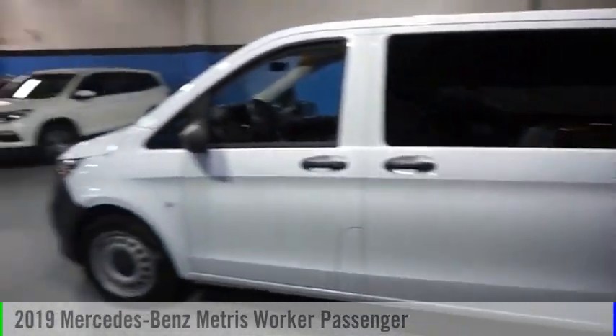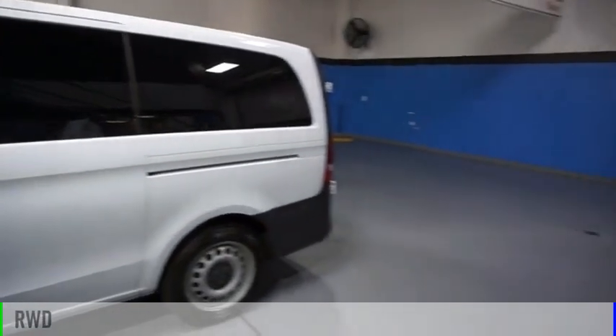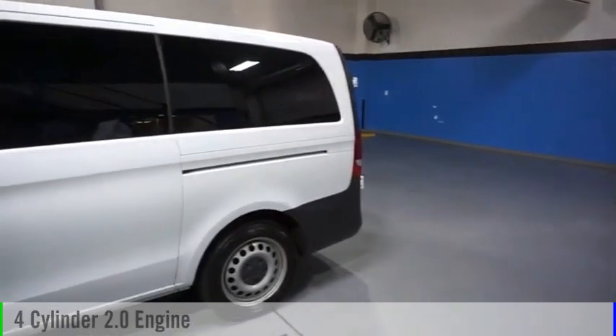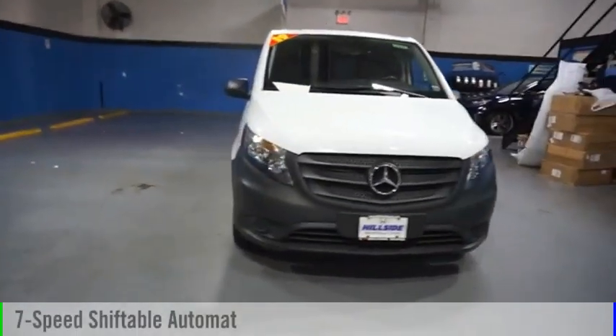Come test drive the 2019 Metris. This vehicle is powered by a rear-wheel drive, four-cylinder, 2.0 liter engine, and comes with a seven-speed automatic transmission.